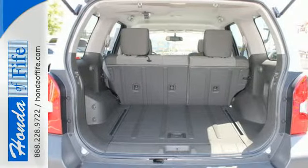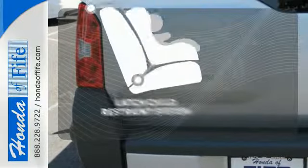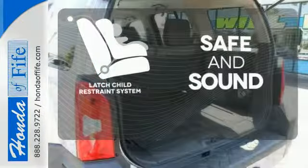It comes with features that'll help you take care of business, like electronic stability control, a roof rack, and a rockin' V6 engine. Keep your most precious cargo safe with a LATCH restraint system.